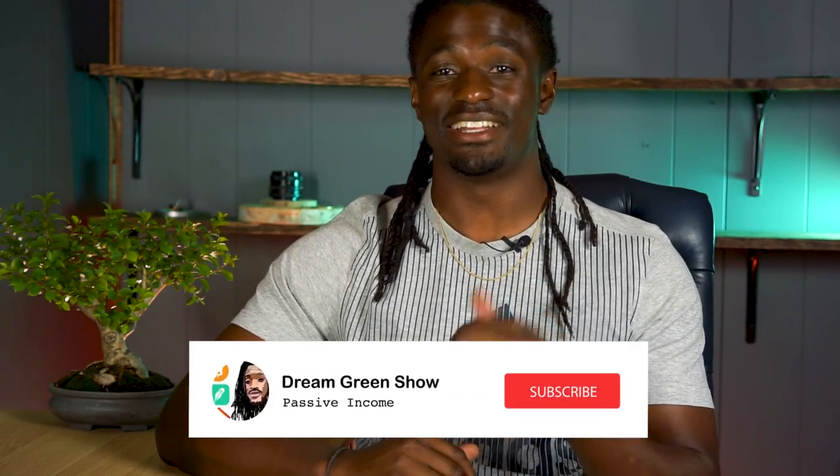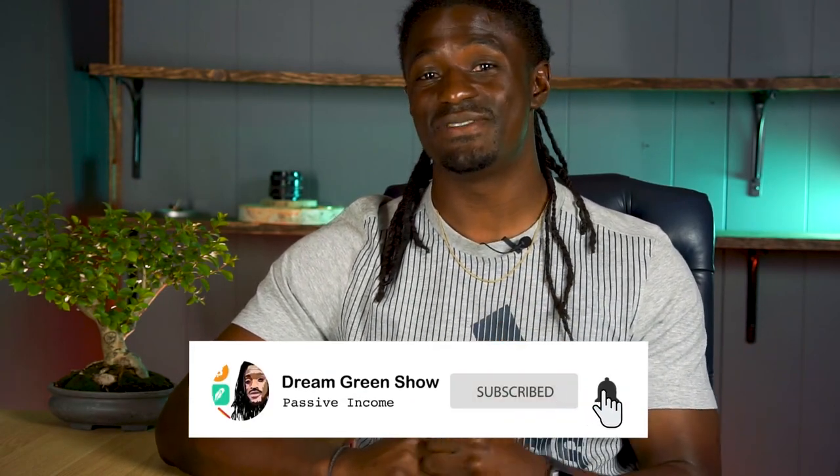Welcome back YouTube, and welcome to all my new subscribers. If you haven't yet, go down and click the subscribe button and hit the thumbs up at the end of this video. Today we're talking about how analysts say our economy is going to have a V-shape recovery.